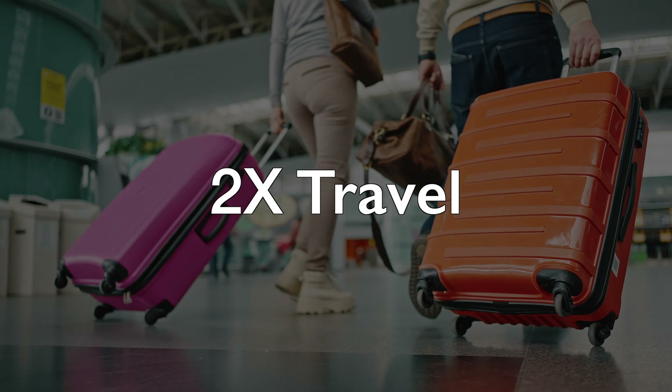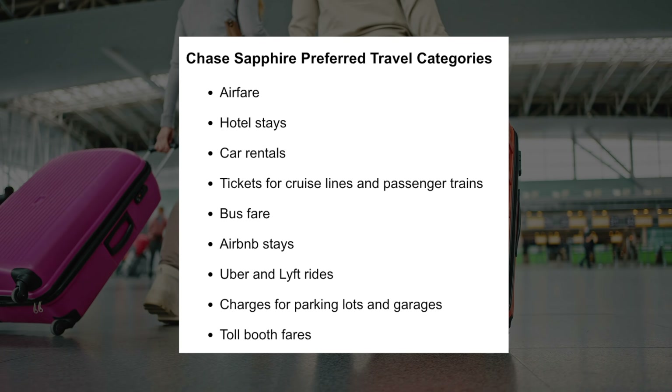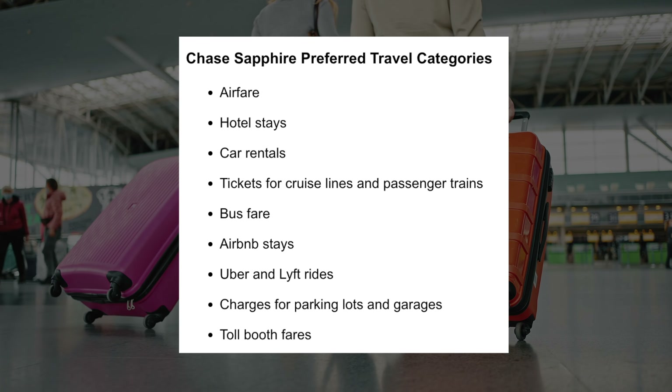You also get 2X back on travel, and this is very broad. Some of the areas it covers are airfare, hotels, taxis, trains, subways, cruises, Airbnbs, parking fees, Ubers, tolls — you name it.